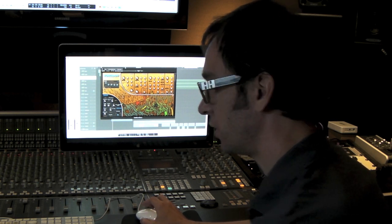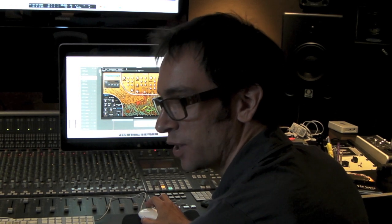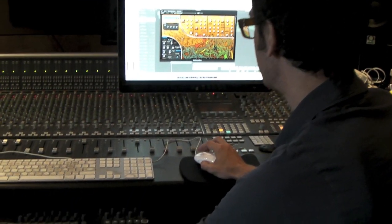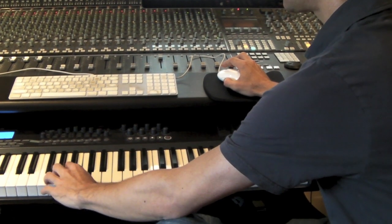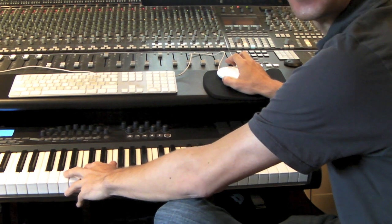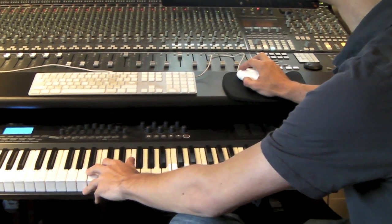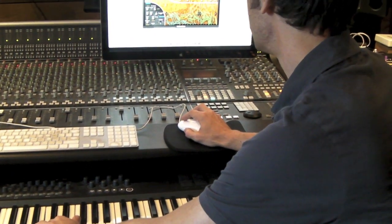Sometimes just being able to pull up something that's rhythmic and tonal with cool sounds can kind of just get you off and running. I mean, that's almost a cue right there — and that's one sound from one module. There are tons of these.